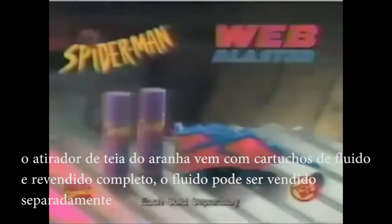Where'd he go? There he is! Each Spider-Man Web Blaster is sold separately and comes with two web-fluid cartridges. Additional refills sold separately.